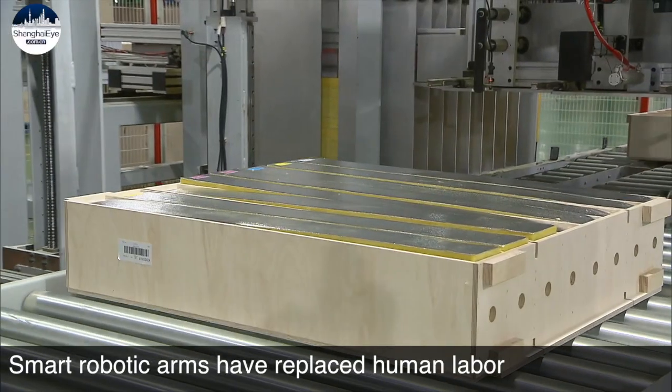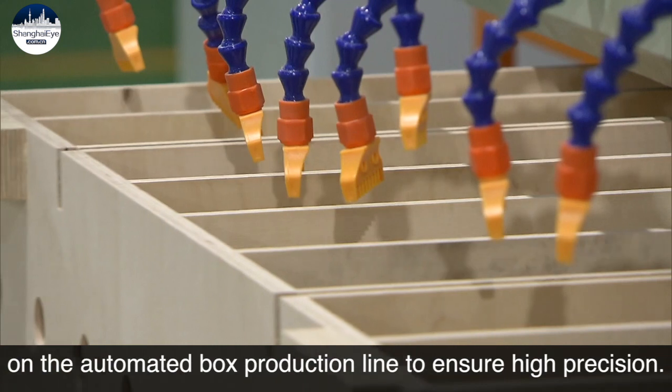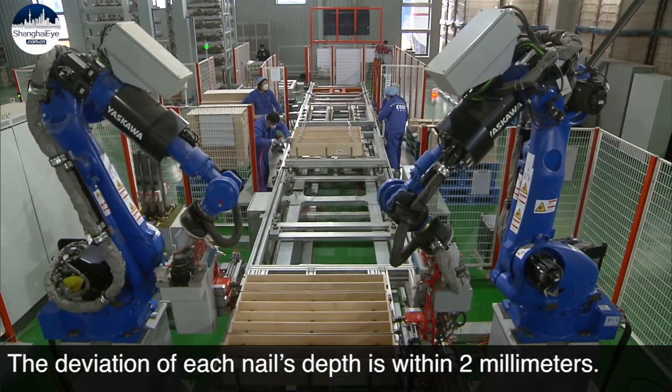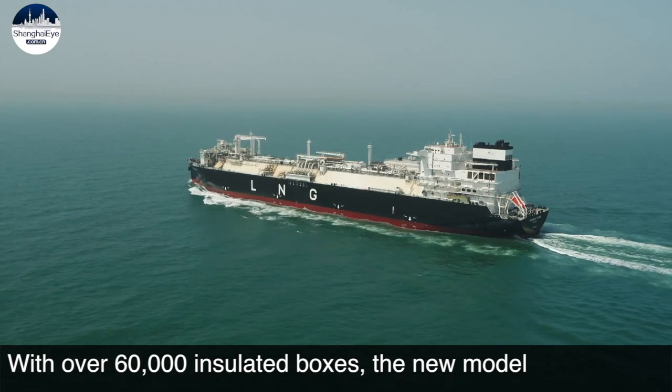Smart robotic arms have replaced human labor on the automated box production line to ensure high precision. The precision of each insulated box is within 0.5 millimeters, and the deviation of each nail's depth is within 2 millimeters.